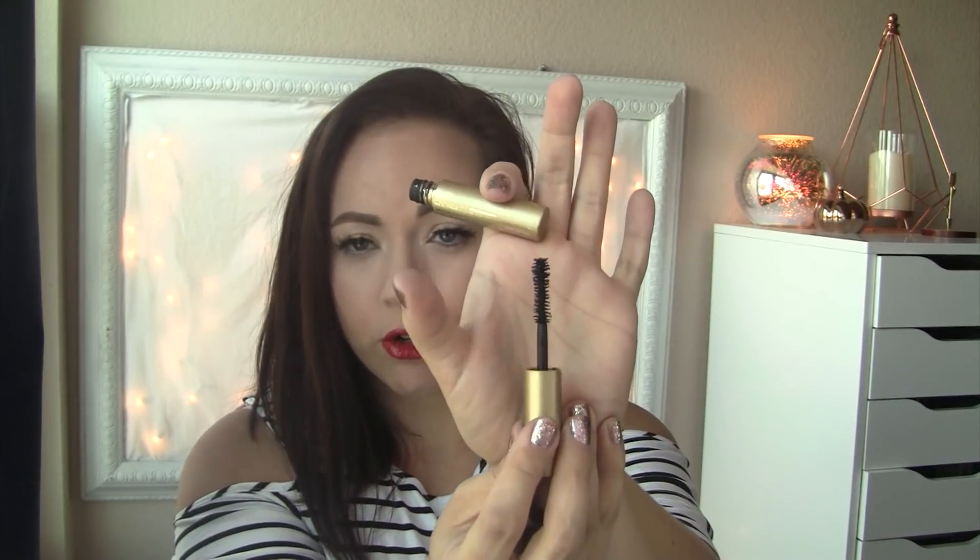The next two things are mascaras. The first one is the Too Faced Better Than Sex — just a deluxe size sample. This used to be my holy grail, but I've since discovered a new favorite so I wouldn't repurchase. My new favorite holy grail is the Stila Huge Mascara — it's very much like the Better Than Sex with that same curvy hourglass wand, but it's so much better. It doesn't flake, it doesn't smudge — it's just good stuff. I have two big size bottles, one in my purse and one in my makeup area. I'm obsessed.